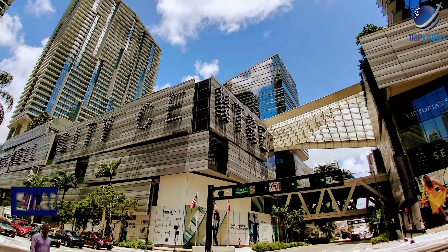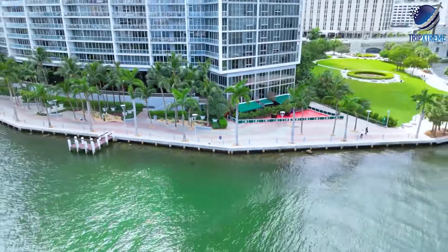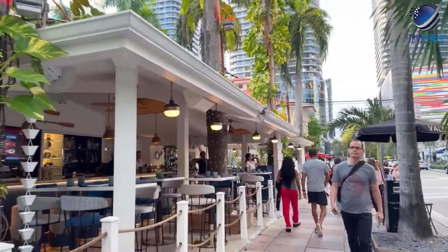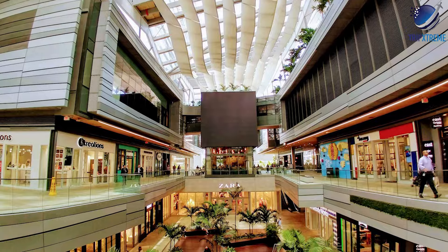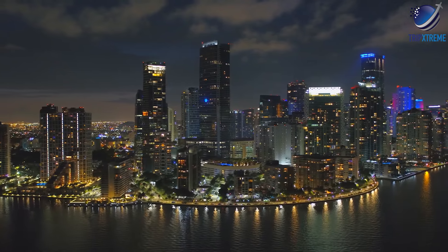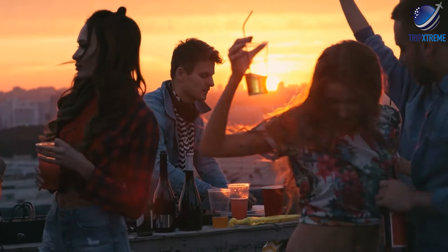At number two, it's Brickell. Brickell is Miami's financial district and a bustling urban neighborhood known for its sleek skyscrapers, upscale dining, and vibrant nightlife. Visitors can explore the shops and restaurants at Brickell City Center, relax in one of the area's many parks, or enjoy panoramic views of the city from rooftop bars.